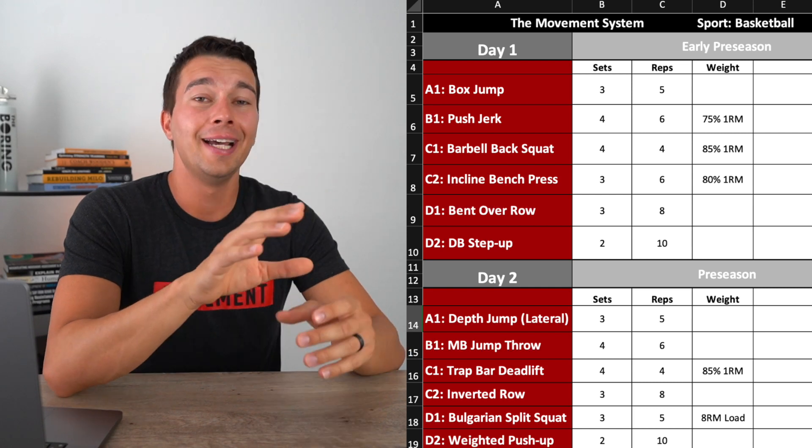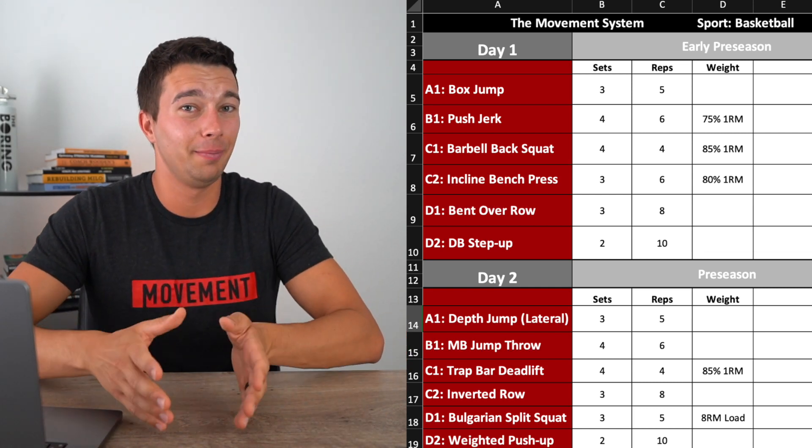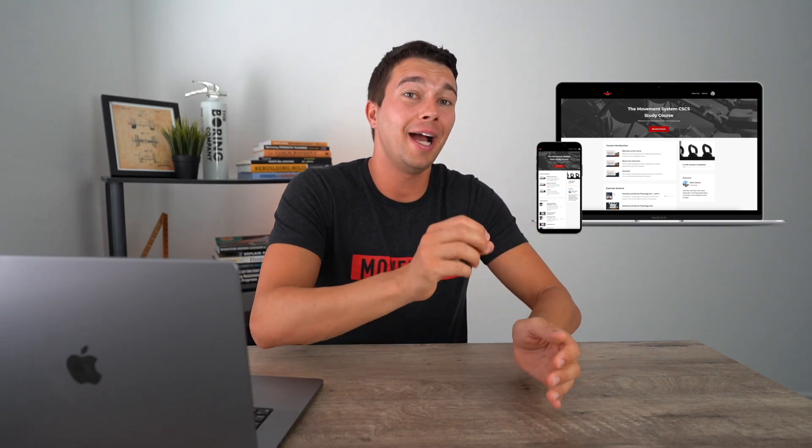If we were seeing day one hypertrophy, day two power, day three strength — that would be more of an undulating periodization model. In the full Movement System study course, I have tons of examples that break this down, including individual training sessions and week-to-week progressions. I also encourage you to read the book and practice rewriting the programs — look at the book example, close the book, and rewrite it from memory. When you join my free CSCS study group, I'll send you a free program template so you can practice writing program examples yourself.